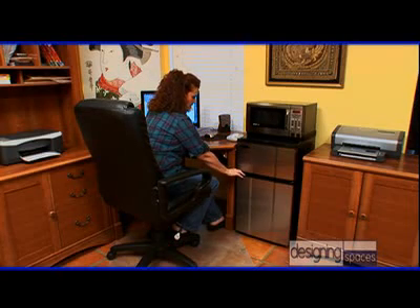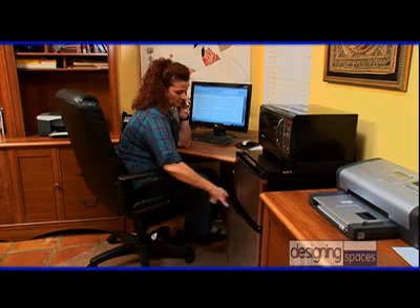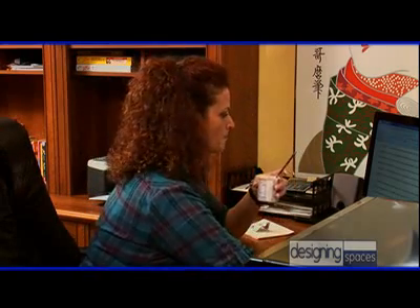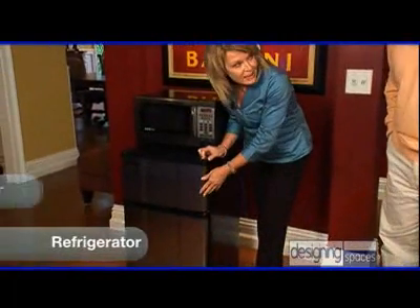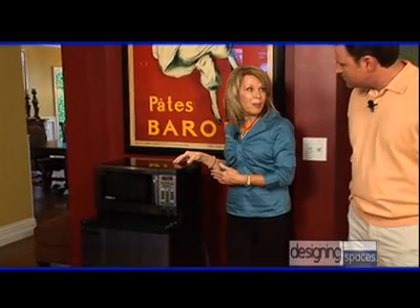Micro Fridge fits just about anywhere. If you work from home, it would be great in your home office, giving you the ability to keep refreshments as well as prepare food. It could also go in a guest room, an in-law suite, a pool cabana — any place in your home where you want refreshments, which will also help to keep people out of your kitchen. The Micro Fridge is literally a three-in-one revolutionary product: it's a refrigerator, a real zero-degree freezer, and a microwave, all powered by our patent-pending Safe Plug Power Management System.